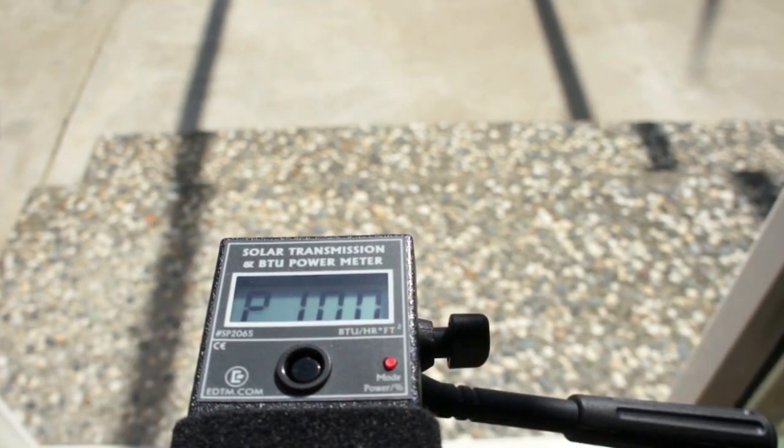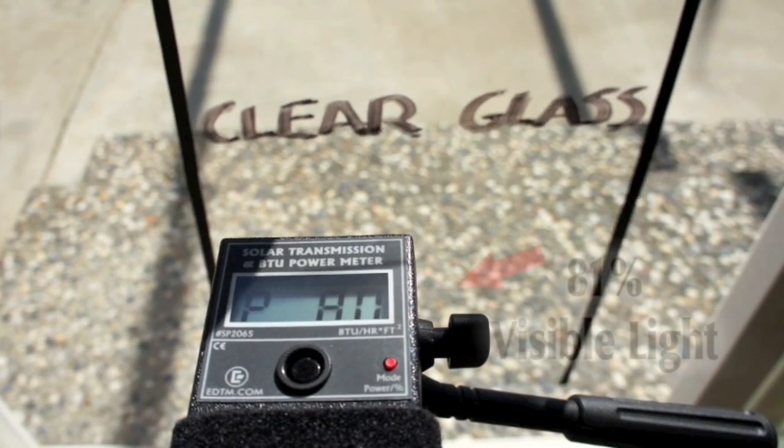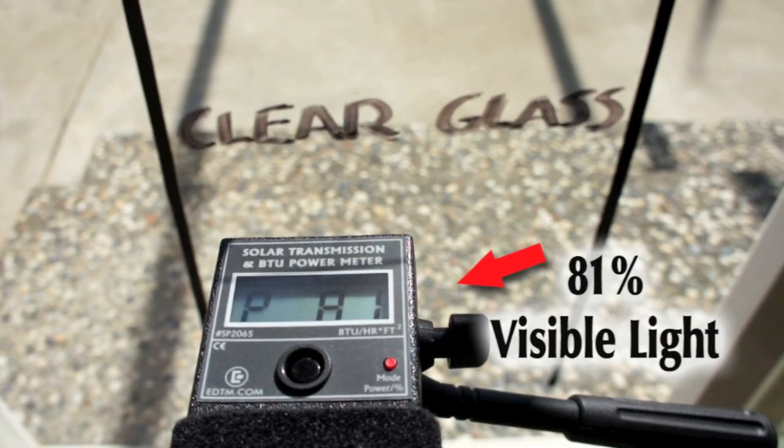When we place a piece of ¼ inch clear glass in front of the meter, we see that 81 to 82% of the visual light is being transmitted.